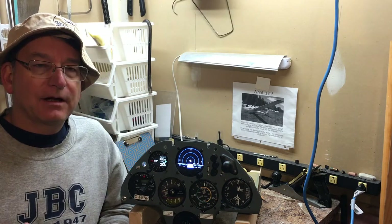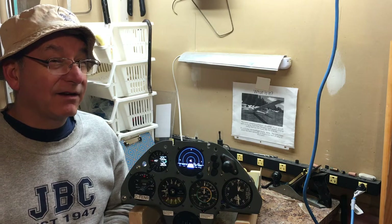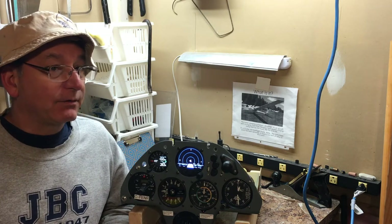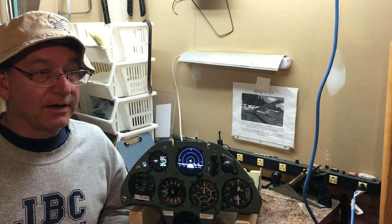G'day. Today I'm going to talk about an instrument that I have in my glider that's very much like a radar. Now, you don't expect to see a radar inside a small aircraft, let alone a sailplane or a glider.